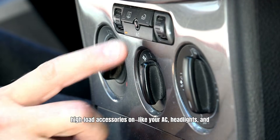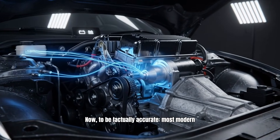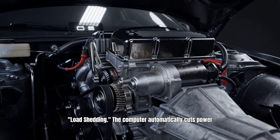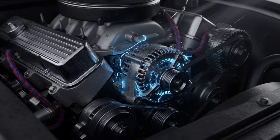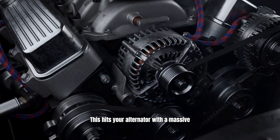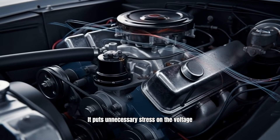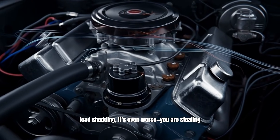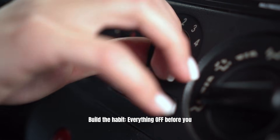Mistake number nine is starting the car with high-load accessories on, like your AC, headlights, and wipers. Most modern cars, roughly 2010 and newer, have a feature called load shedding — the computer automatically cuts power to the radio and AC the moment you crank the engine to save energy for the starter. However, the moment the engine fires up, those accessories kick back on immediately, hitting your alternator with a massive electrical load right when the engine is still finding its idle. It puts unnecessary stress on the voltage regulator and the battery plates. If you drive an older car without load shedding, it's even worse — you are stealing amperage away from the spark plugs just to run your blower motor. Build the habit: everything off before you turn the key.